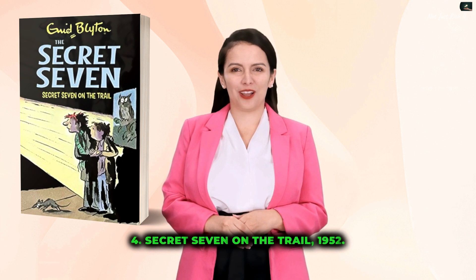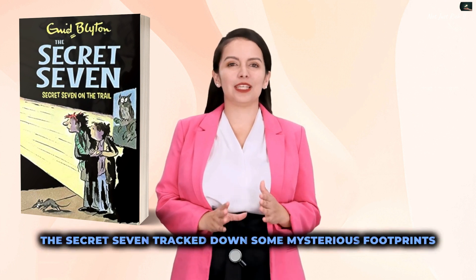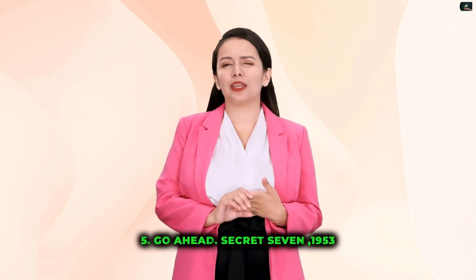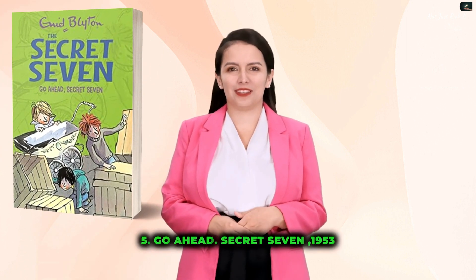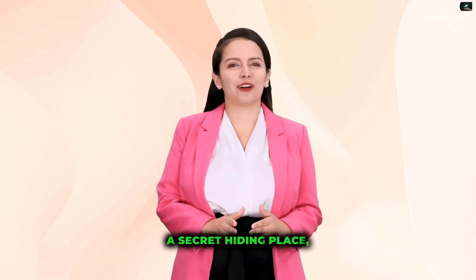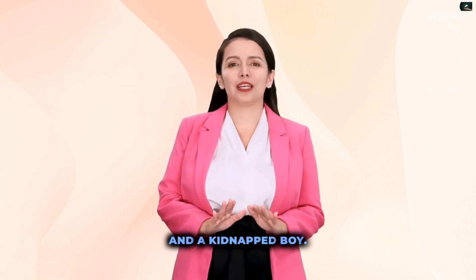4. Secret Seven on the Trail, 1952 — The Secret Seven track down some mysterious footprints and uncover a smuggling ring. 5. Go Ahead, Secret Seven, 1953 — The Secret Seven solve a mystery involving a stolen car, a secret hiding place, and a kidnapped boy.